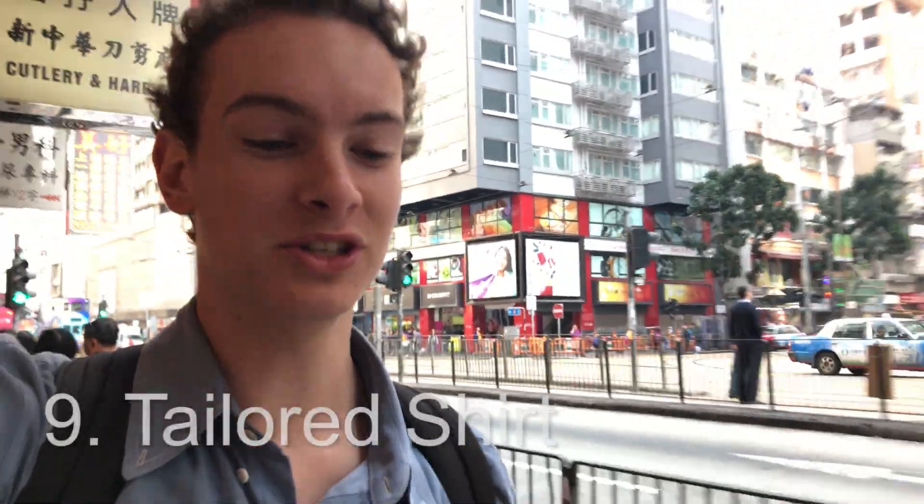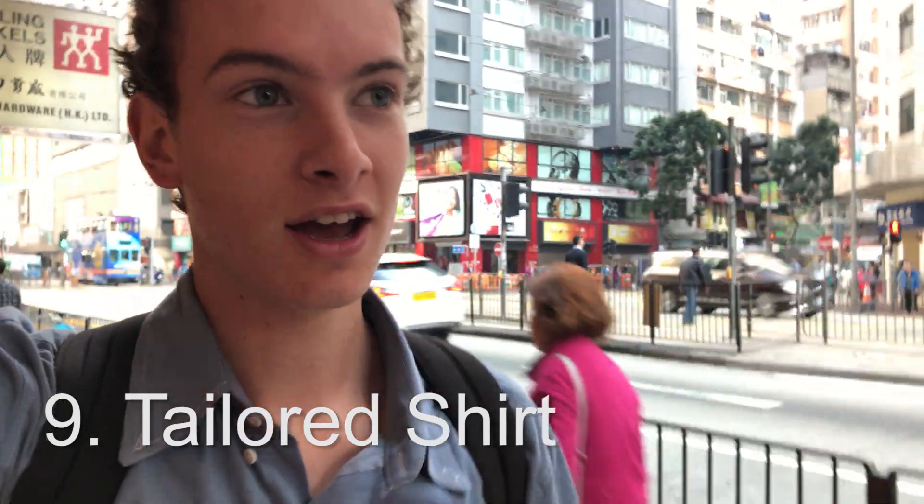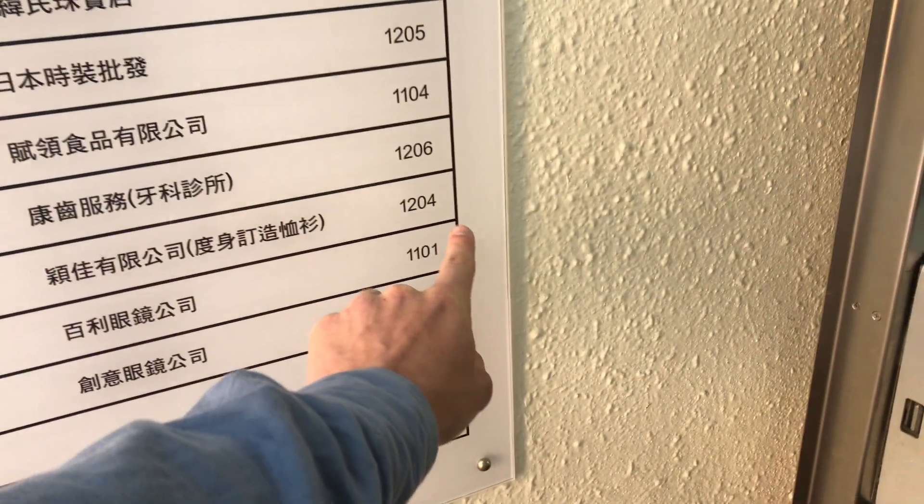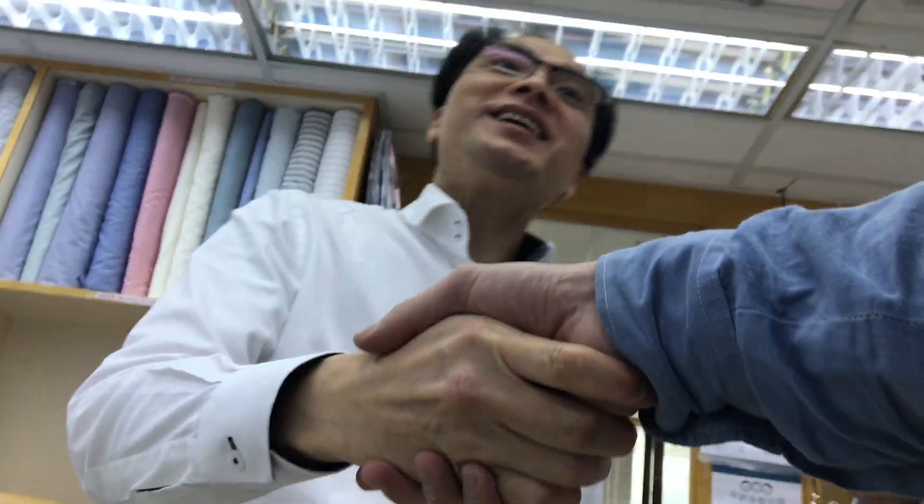I'm headed to a professional tailor because Hong Kong is one of the cheapest cities in the world where you can get a high-quality professionally tailored shirt, and I've never had one before. The place I went to was called Winguide in Causeway Bay — there's a line just to get into the building. If you end up going, ask for Eddie and tell him Cal McKinley sent you.